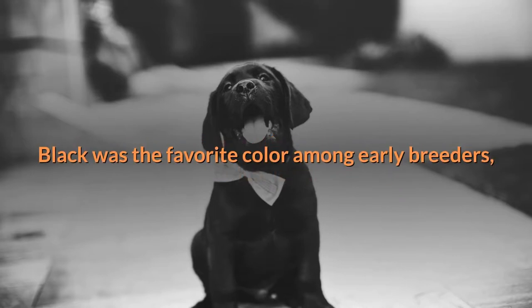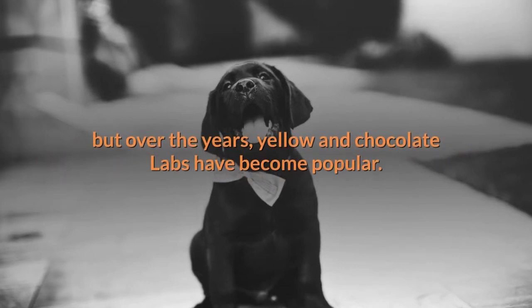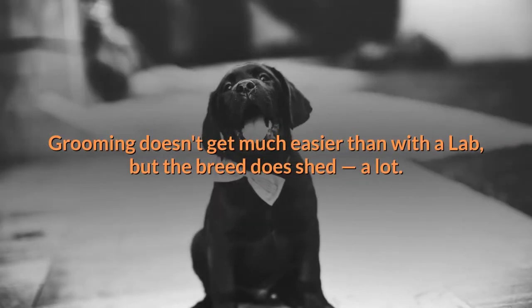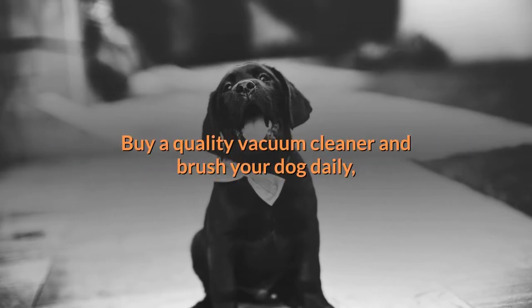Number seven: coat, color, and grooming. The coat comes in three colors: chocolate, black, and yellow. Black was the favorite color among early breeders, but over the years yellow and chocolate Labs have become popular.